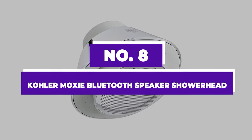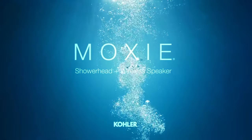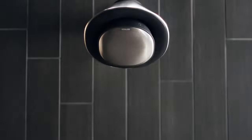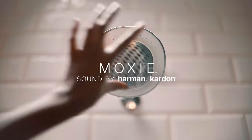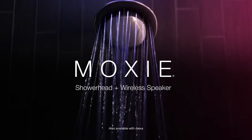Number 8: Kohler Moxi Bluetooth Speaker Shower Head. Kohler has built a reputation for crafting top-notch bathroom fixtures, but when it comes to speakers, it's not their area of expertise. Recognizing this, they turned to Harman Kardon, a brand synonymous with high-quality audio, to infuse their expertise into the Moxi shower head.